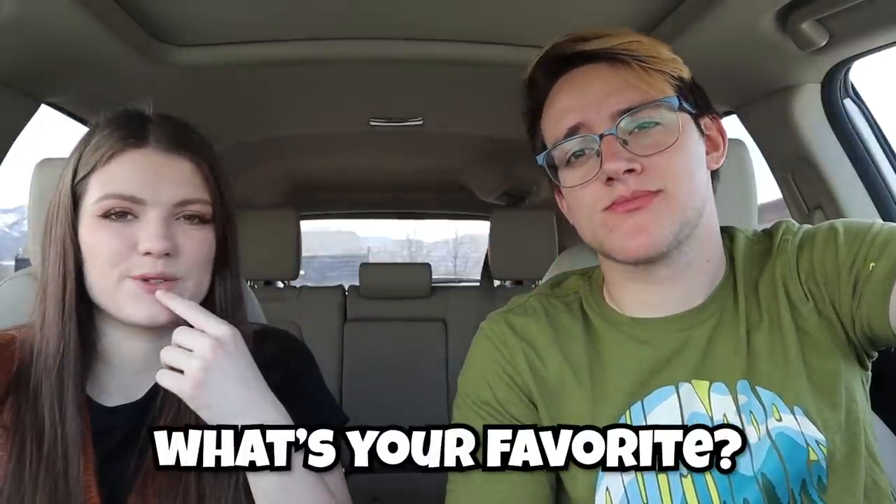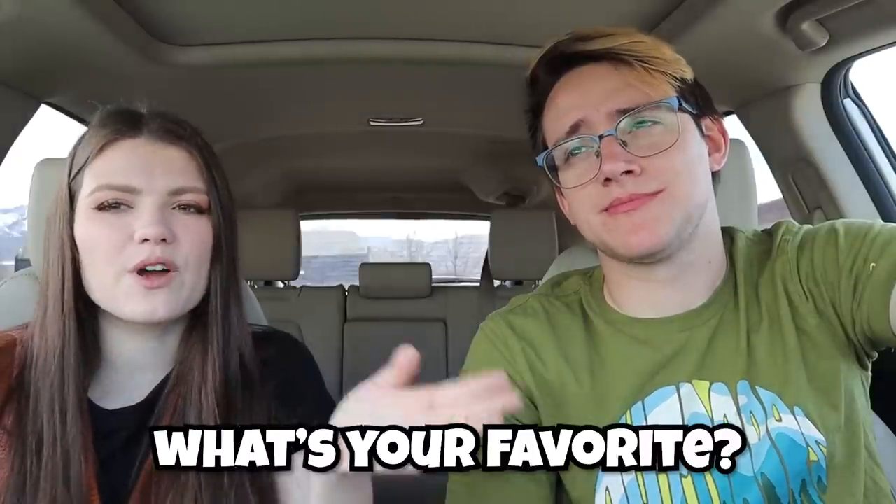Let us know what your favorite thing to order for breakfast is when you go out to eat fast food, and where should we go next? We've done Chick-fil-A breakfast before and I already know that's a winner. Anyway, thank you guys so much for watching this video. If you liked it, thumbs it up, subscribe if you are new, and we'll see you all next time. Bye!